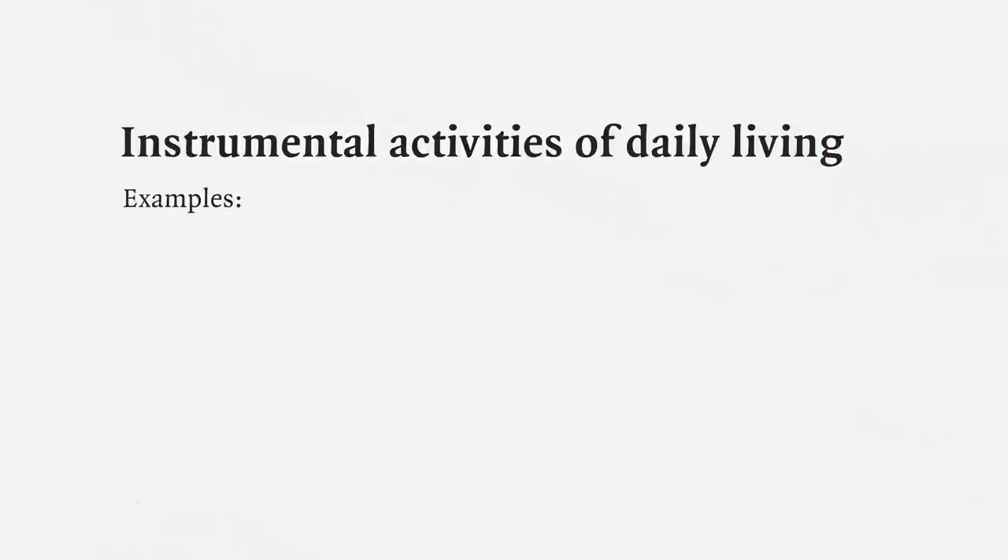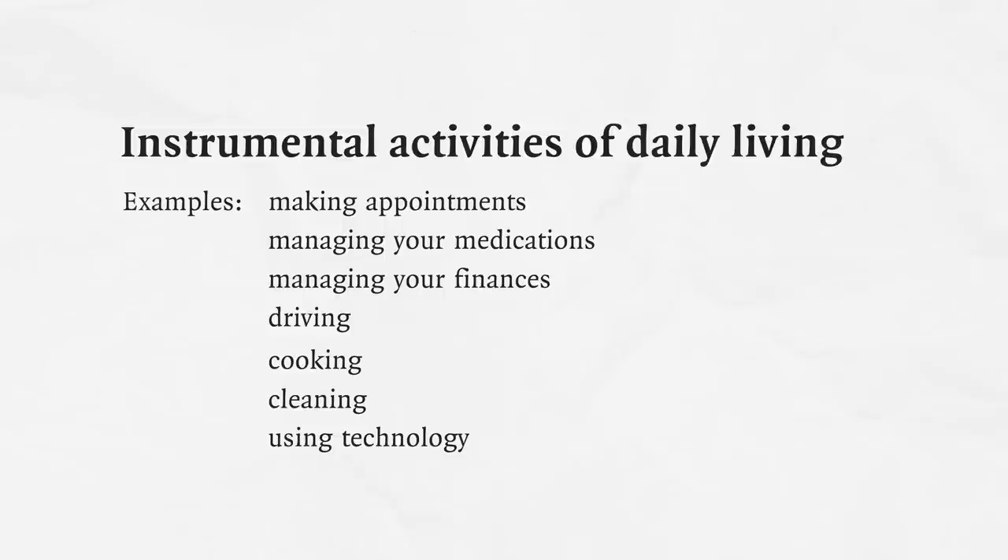Your instrumental activities are much more complicated: making appointments, managing your medications, managing your finances, driving, cooking, cleaning, using technology. Those are the ones that are more likely to change as you're going from mild cognitive impairment to dementia.